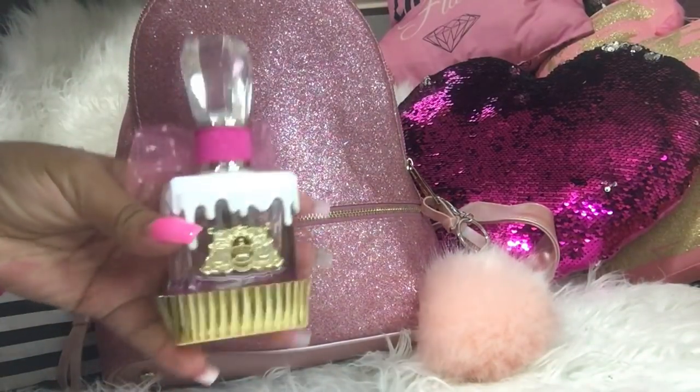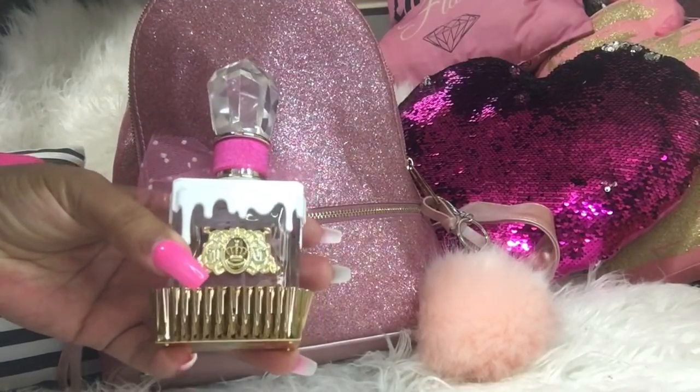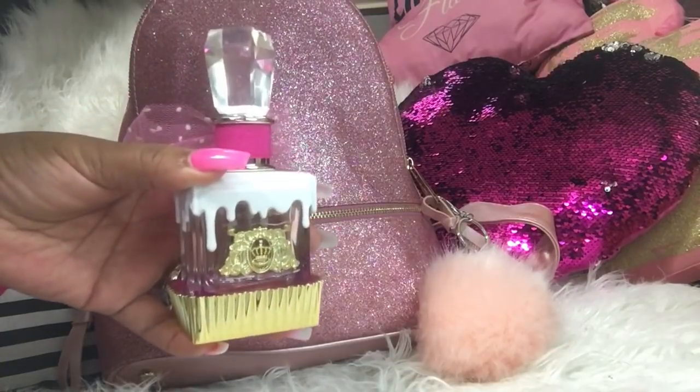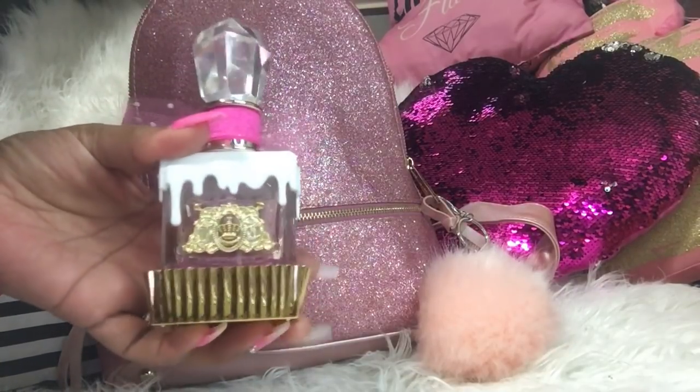Next, I'm almost out but this is one of my favorite perfumes by Juicy Couture. I love how it reminds me of a cupcake with frosting, so I'm just trying to finish it out and I am going to use this.